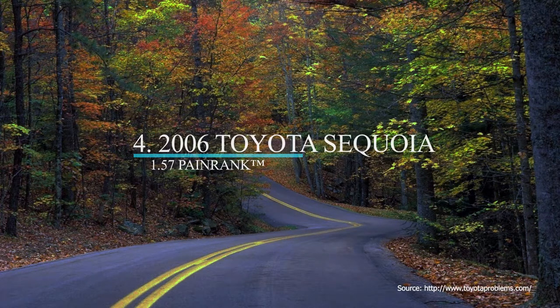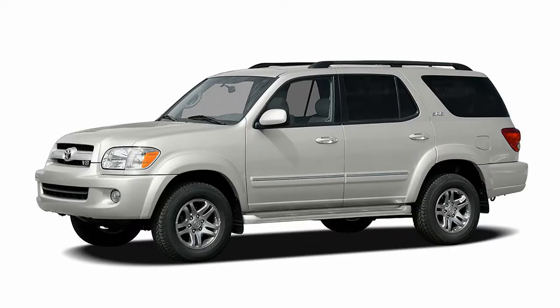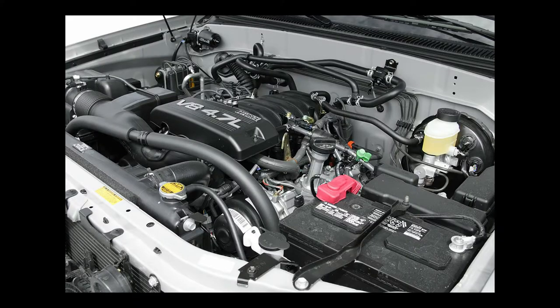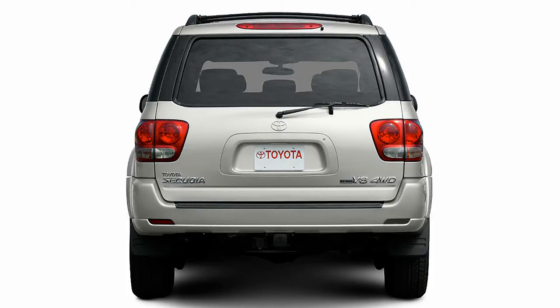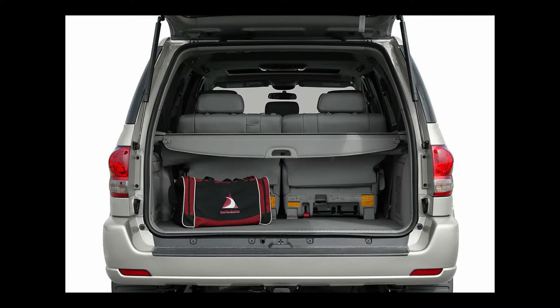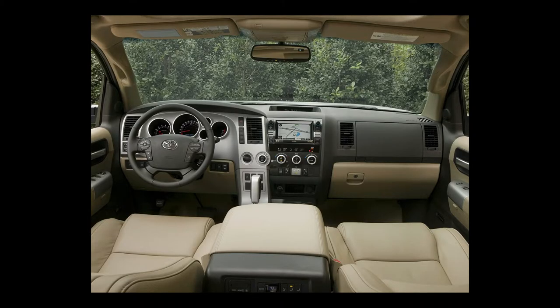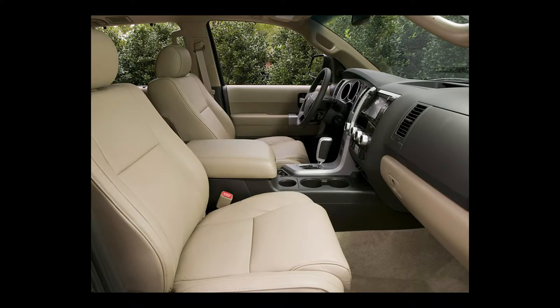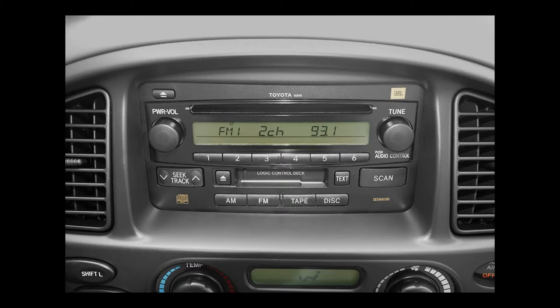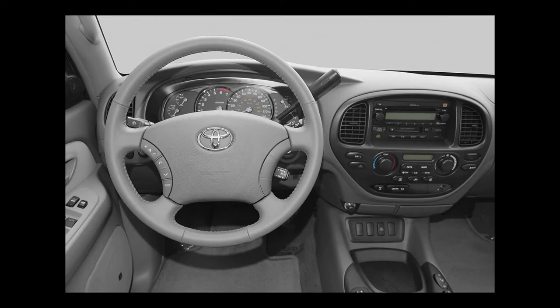Number 4 on our list is the 2006 Toyota Sequoia. The 2006 Sequoia seats 7 or 8 and has 10.6 inches of ground clearance. It is powered by a 4.7-liter, 273-horsepower V8 with 314 pound-feet of torque, controlled by a 5-speed automatic transmission with overdrive, and gets a combined 16 miles per gallon. The 2006 Sequoia is available in rear-wheel drive or four-wheel drive, with an original base MSRP of $32,820 or $36,305, respectively. It has two trim levels: SR5 and Limited.